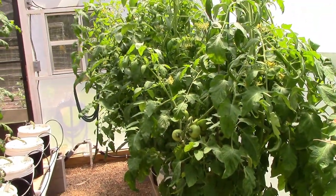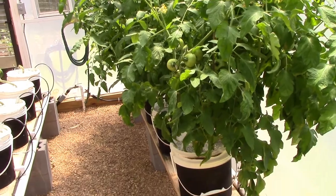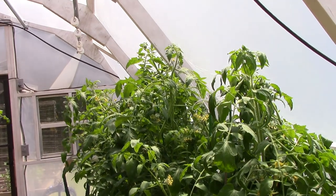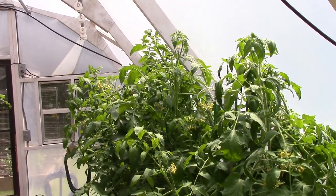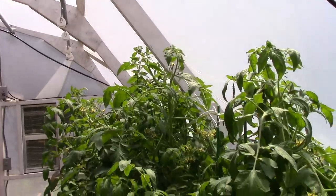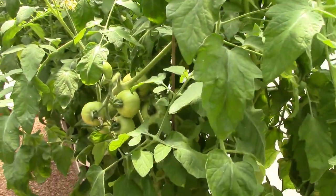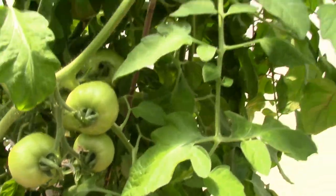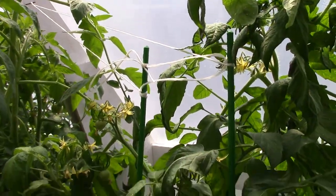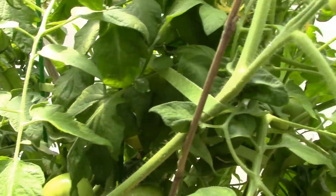We're going to start off here with our experimental determinate bush type tomatoes. I'm just going to give you guys a look at them — as compared to last time, a couple weeks ago, here they are now. They've about probably reached their height and they're just concentrating on making their fruit. As you can see, we've got plenty of fruit and blooms, and these things are really doing good. They are really thirsty — taking a lot of nutrients and really going through it.